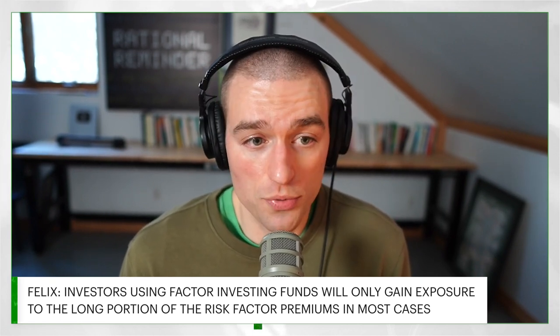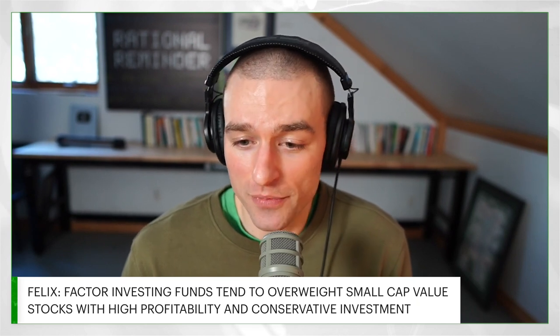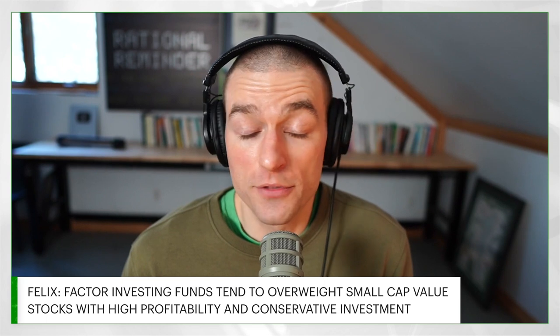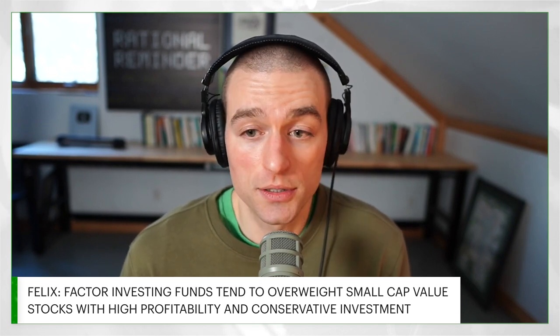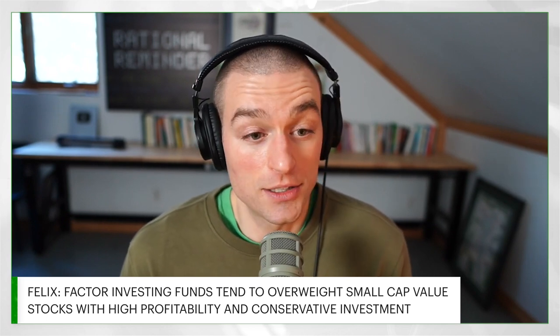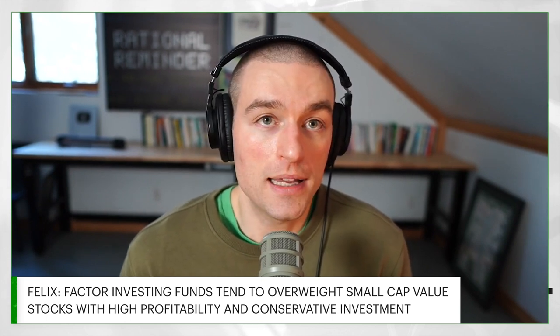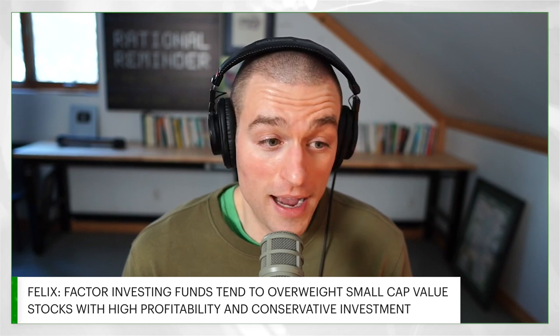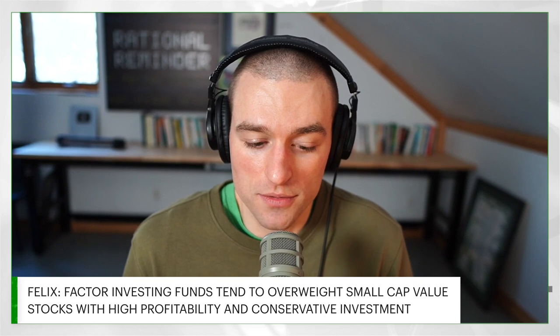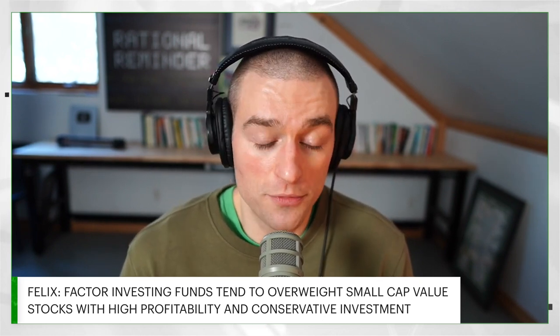In a hypothetical factor-tilted ETF, what you would probably see is a de-emphasis — a reduction relative to market cap weights — of the short side of the factors: the large stocks, the growth stocks, the low profitability stocks, and the high investment stocks. The factor-tilted portfolio is going to reduce the weight of all of those types of securities relative to the market, and increase the weight of the long side. The biggest weight increase in a factor-tilted portfolio relative to the market is going to be in those low-priced small cap stocks with high profitability and conservative investment, which based on this theory have the highest expected returns.